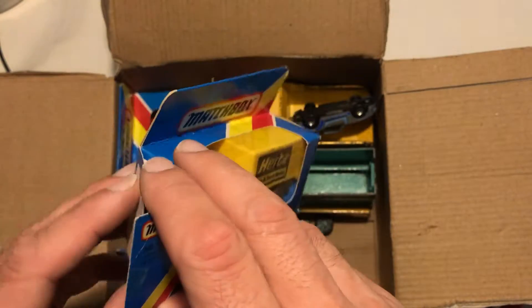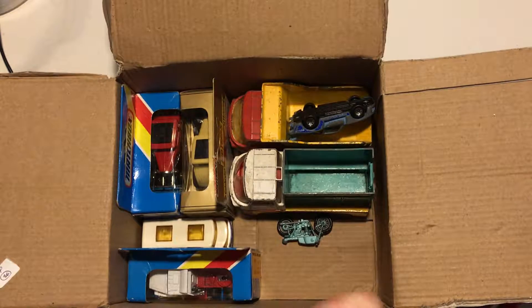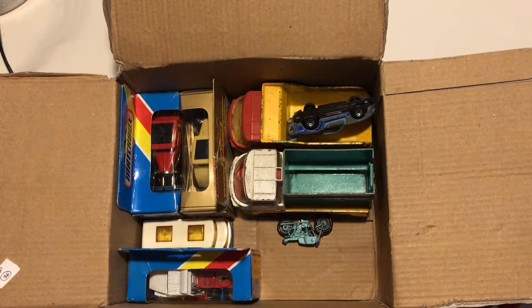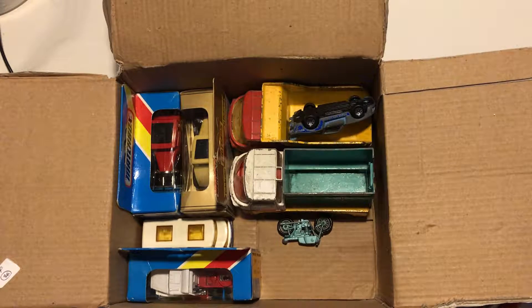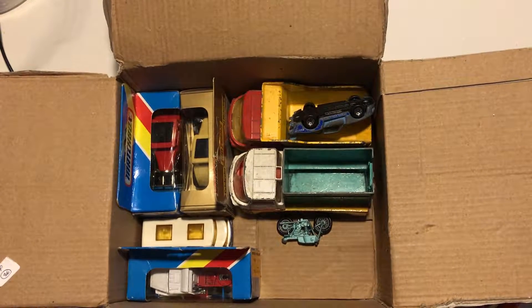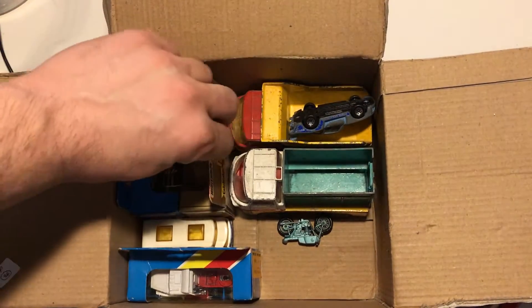The only reason I buy these toys — I know it's kind of silly, despite the fact that I like to collect them — is I also started an Instagram. It's called Diecast Legends. You guys should check it out.